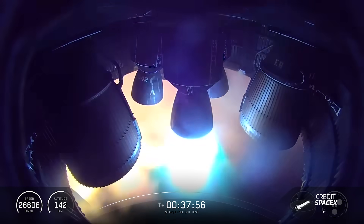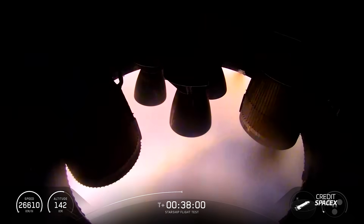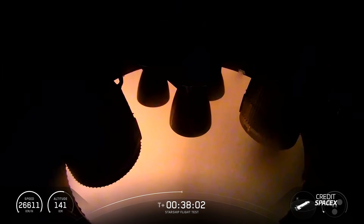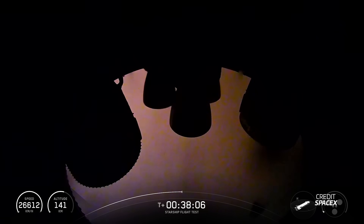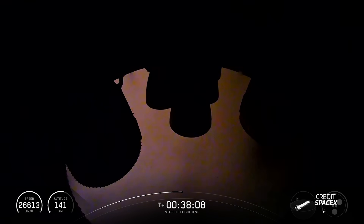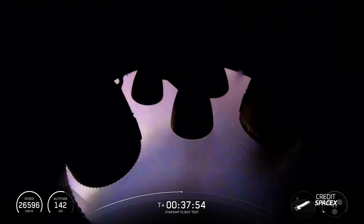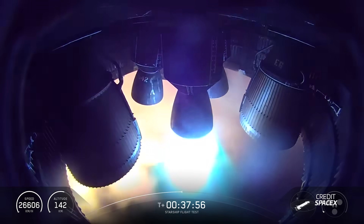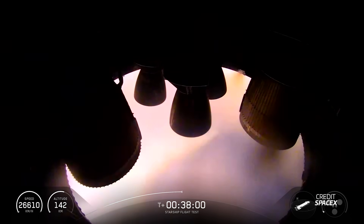After shutting the payload bay door, Ship 38 continued on its suborbital trajectory around the world and successfully relit one of its sea level Raptor engines, once again proving Starship can ignite a Raptor in space. This is crucial for when SpaceX wants to send Starship into orbit, as you don't want a vehicle of Starship's size floating around in an uncontrollable trajectory. By demonstrating they can relight Raptors in space, they've demonstrated they can deorbit successfully.